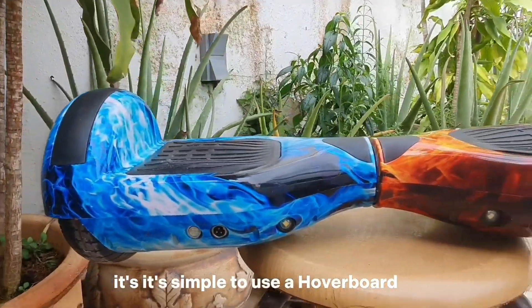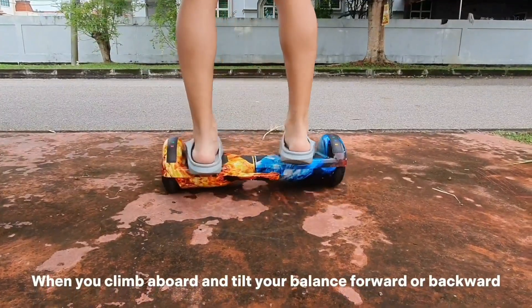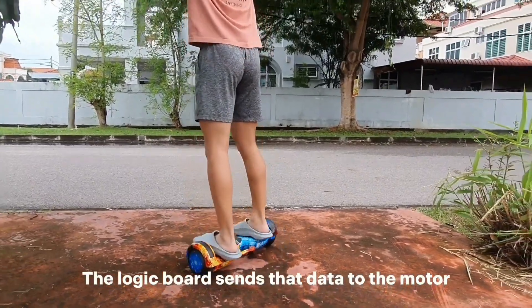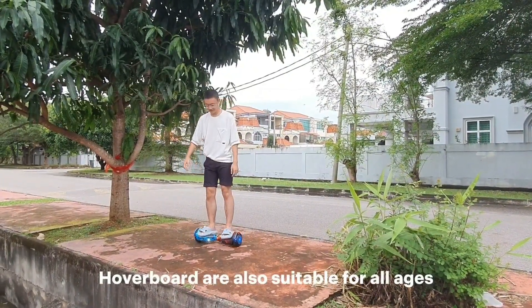It's simple to use a hoverboard. Each wheel has its own gyroscope, tilt, and speed sensor. When you climb upward and tilt your balance forward or backward, the gyroscope tells the logic board which way to move. The logic board sends the data to the motor, which rotates the wheels and generates the power for you to move.